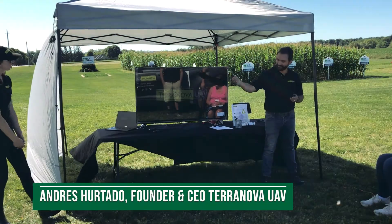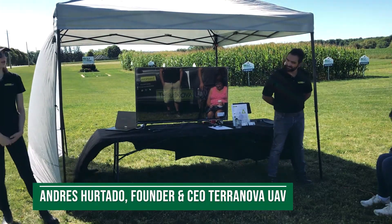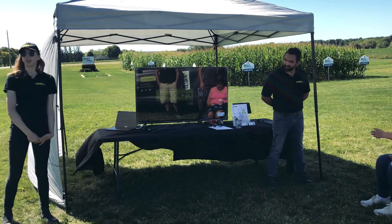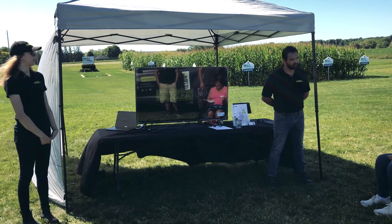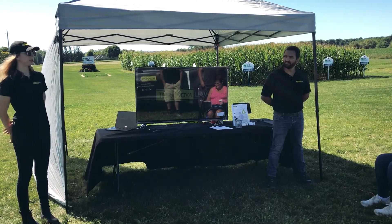Hello everybody, we're Tara Nova. We're a drone services company. We work in agriculture specifically. We work with farmers and agronomists and do multi-spectral imaging.